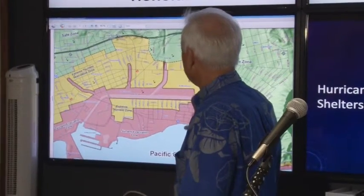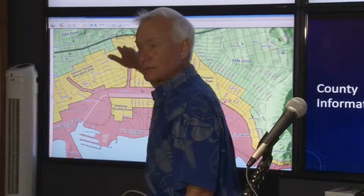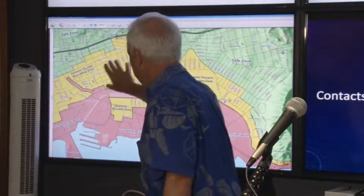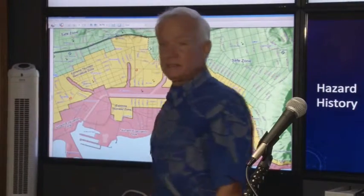In the extreme tsunami — the mega tsunami — as you can see, parts of it go all the way up to H1. All of these residents living in single-story homes, in some cases, need to know they need to evacuate.